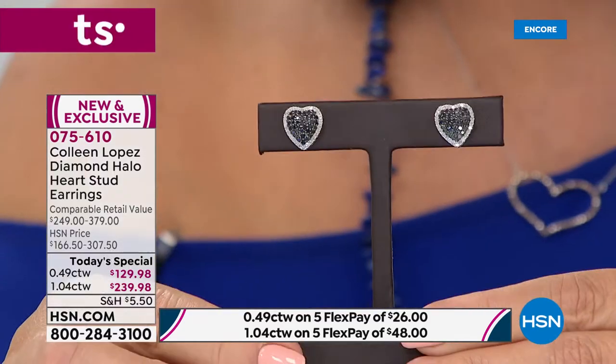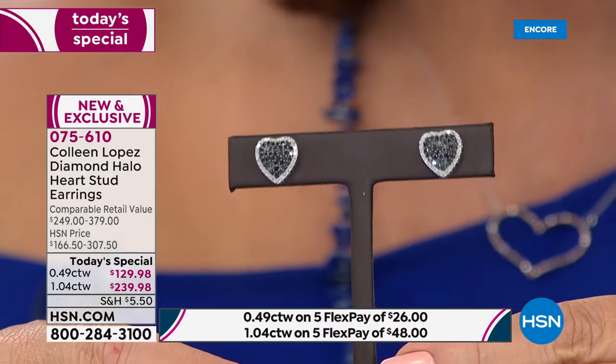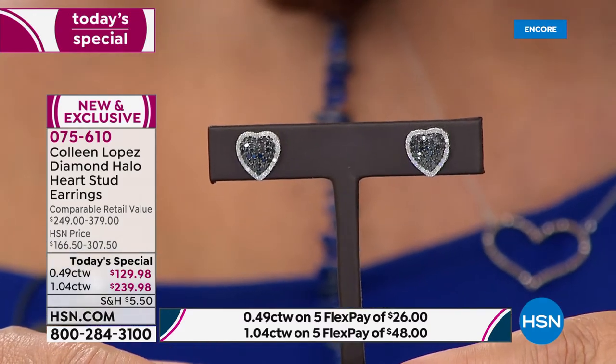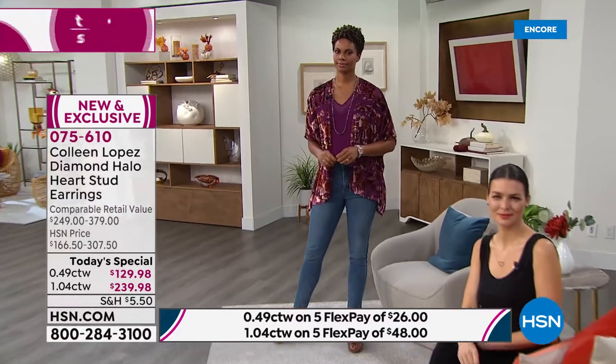If you love to wear black, wouldn't that be a beautiful earring to add to your collection? You'll live in that — black matches everything. Look at how gorgeous that is on the ear. The black is really sparkly — they all are. They're diamonds. But that black really pops with that white halo surround.